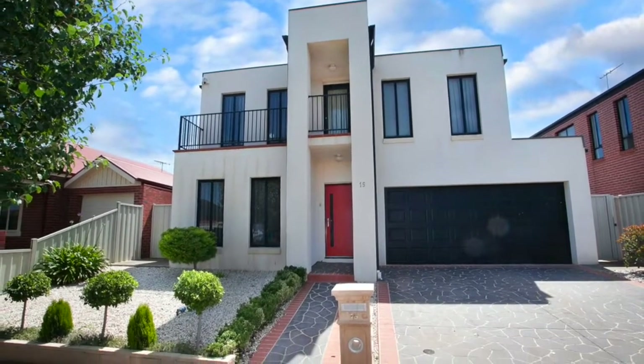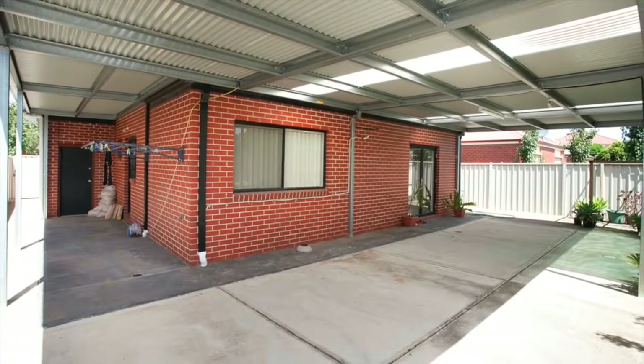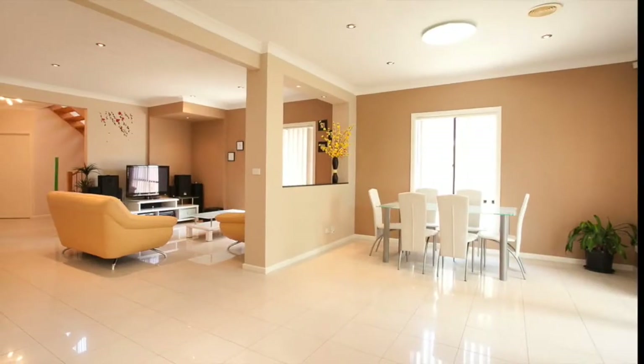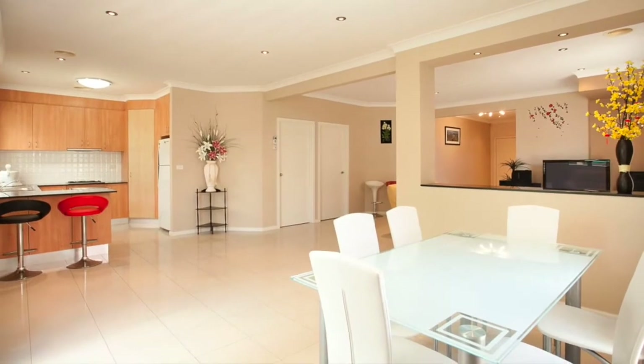This quality built, low maintenance home certainly ticks all the boxes when searching for the ideal home. With easy proximity to all amenities, this perfectly sized 3 bedroom plus study residence offers outstanding family living on a low maintenance block.